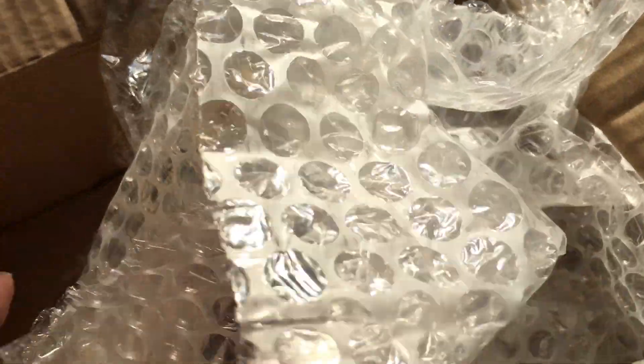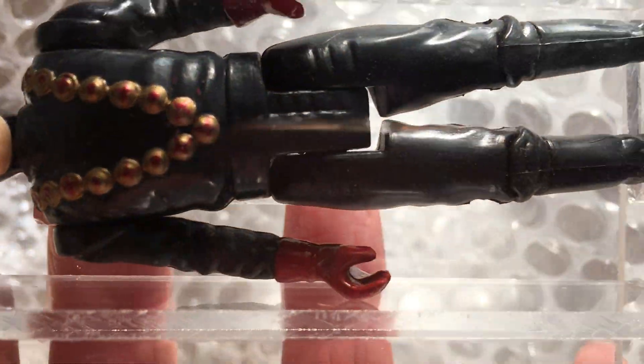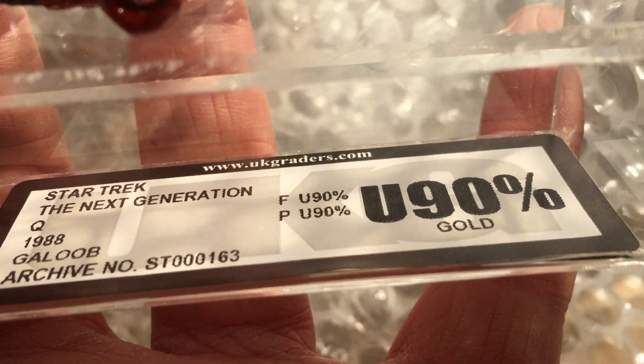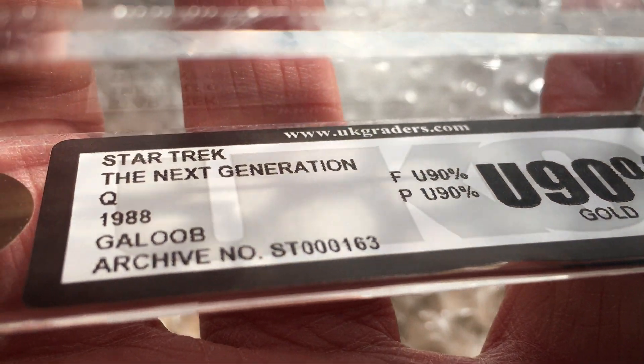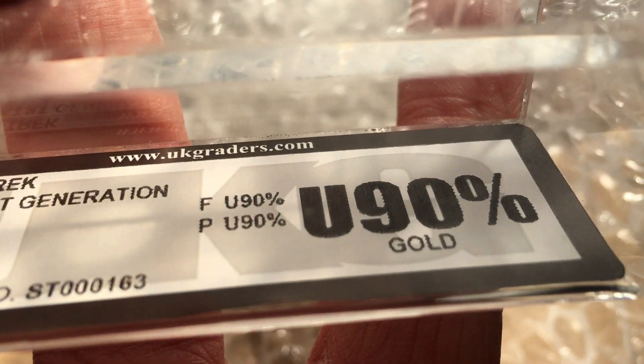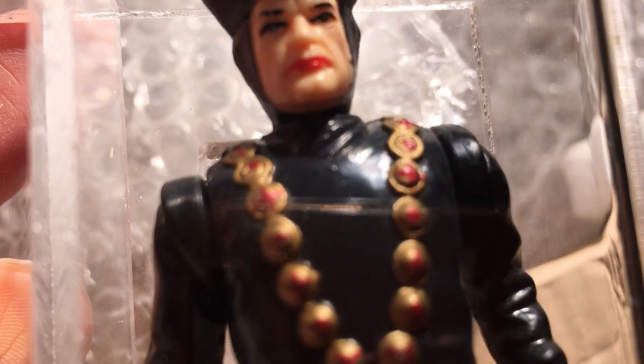These two are in the same episode of Star Trek: The Next Generation. I bought these from a company called Kent Emporium, listed on eBay for 120 quid, but if you bought direct from the shop you could get it for 90. Star Trek: The Next Generation Q, 1988 Galoob, again graded U90 — great looking figure. Q is obviously from Encounter at Farpoint.